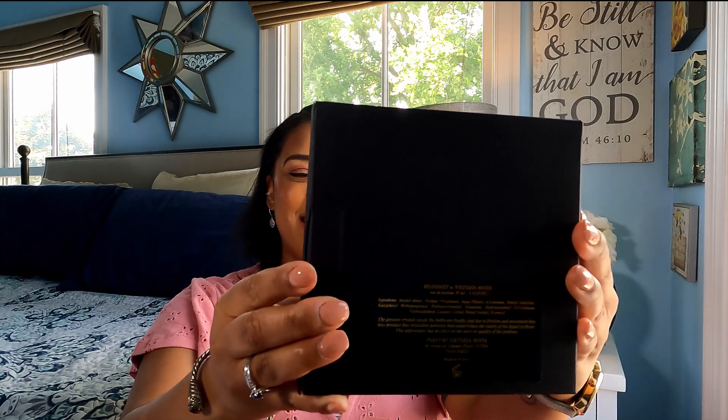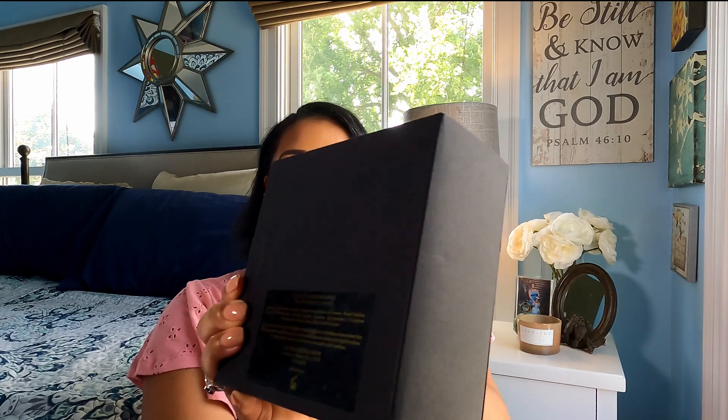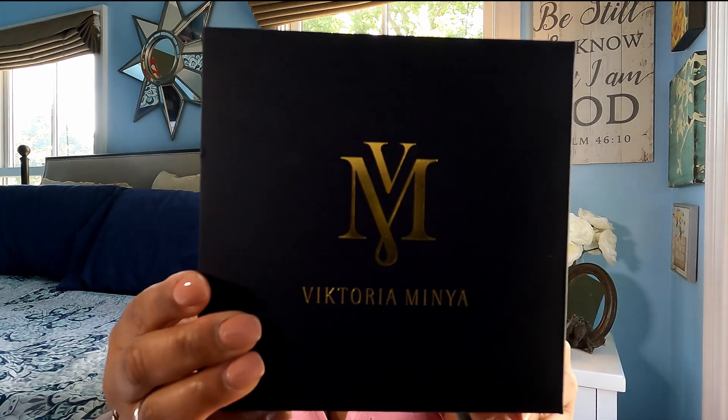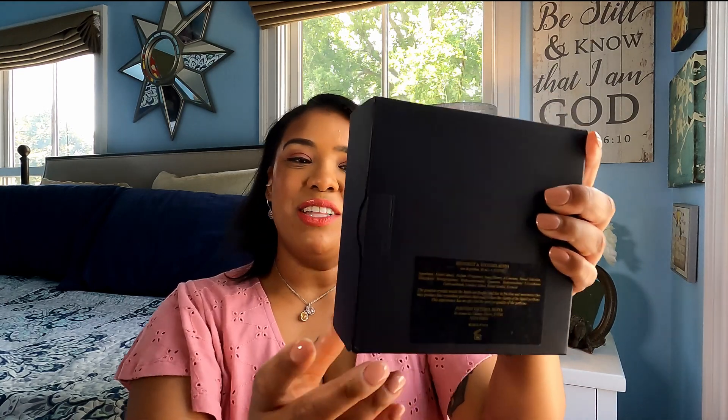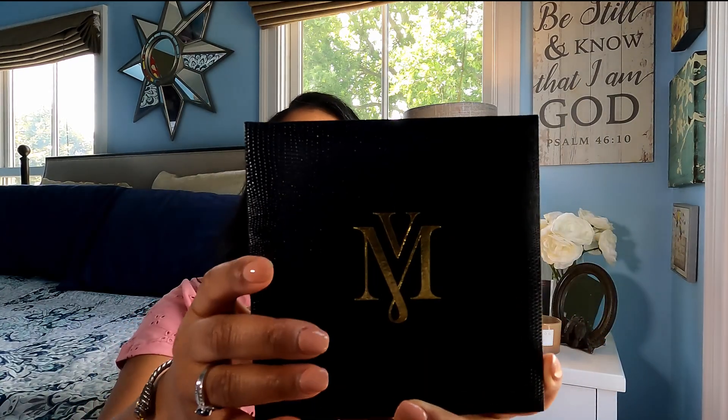So this is the box. It is this very beautiful matte black box — really good quality — with her logo here. And this is made in France and it does have the ingredients listed on the back. It's a nice matte black box that it comes in. And then you open it up and inside of the box is another box.